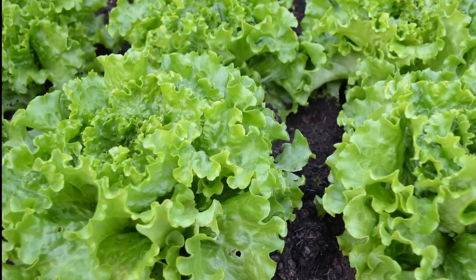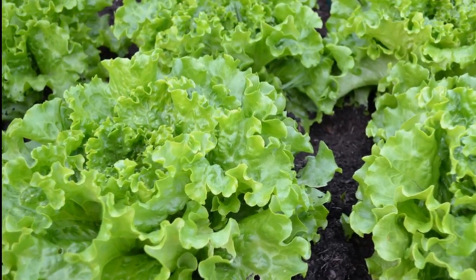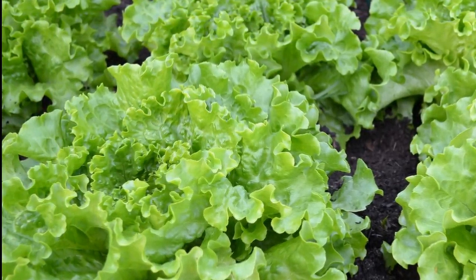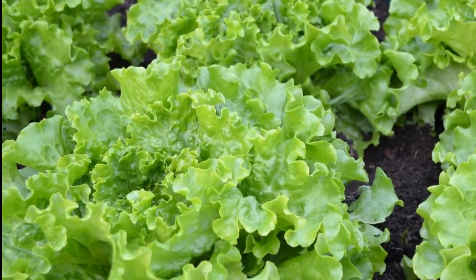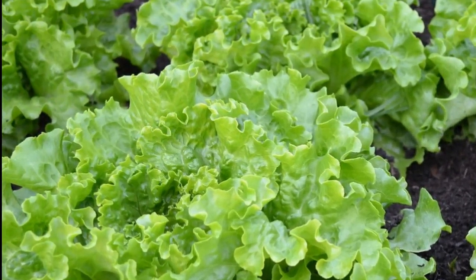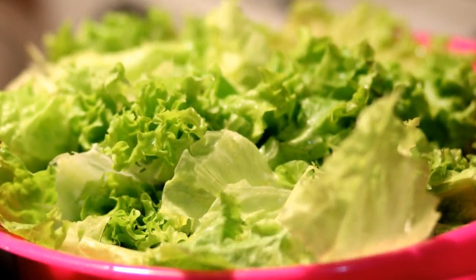Cultivating lettuce is no easy task — it requires specific conditions to thrive. From preventing premature flowering to dealing with nutrient deficiencies and pests, it demands attention. Lettuce varieties have evolved over the centuries, with selective breeding resulting in diverse shapes, colors, and textures. And lettuce plants can easily crossbreed, impacting the gene pool of cultivated varieties.